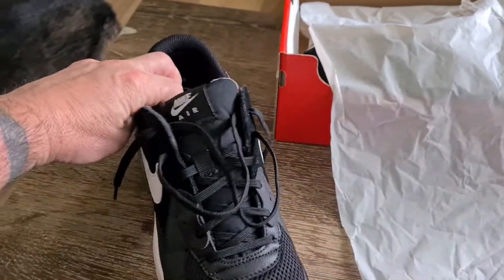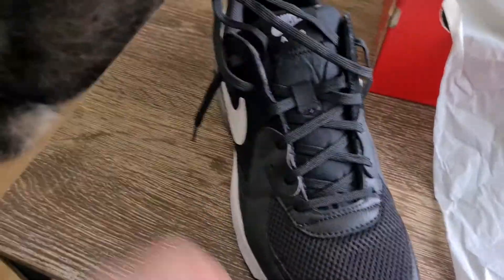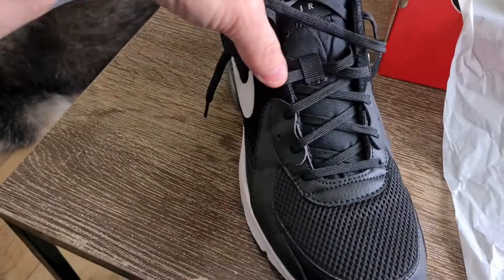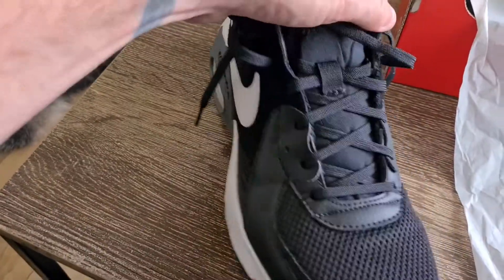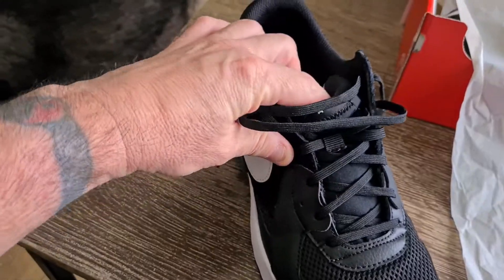There they are, nicely laced up. I like this bit on the tongue where you can put the laces through — it keeps the laces up and stops the tongue from sliding down.